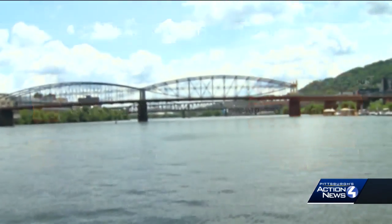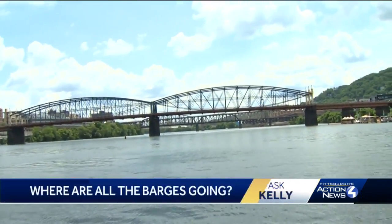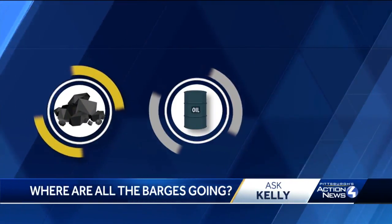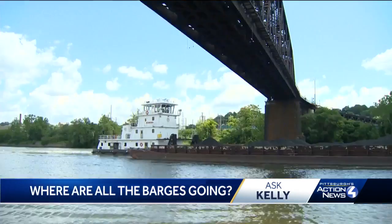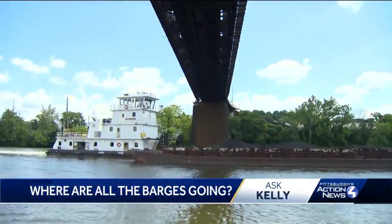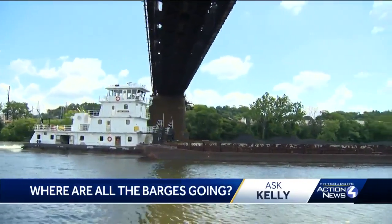As far as what is moving along our rivers, the top three categories of freight are coal, crude materials, and petroleum and petroleum products. Just in our region, there are upwards of 30 ports where barges can be loaded or unloaded.